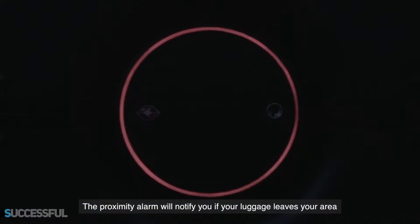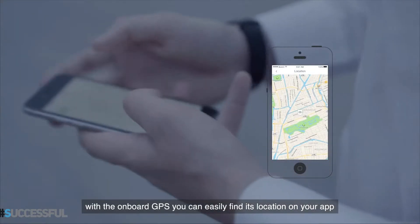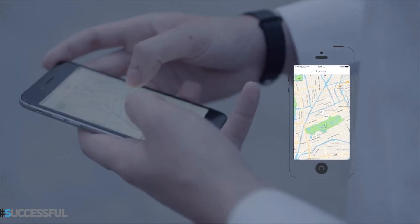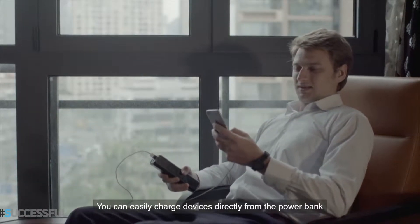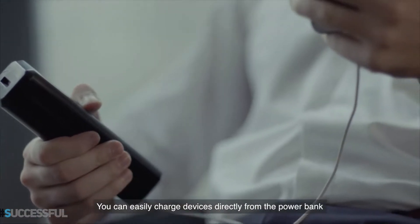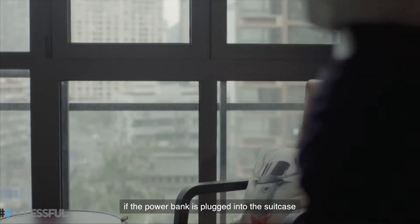The CoSmart Intelligent Lock also integrates a TSA lock and a traditional combination lock, which ensures the luggage lock is TSA approved and can function properly even without the power supply. The Proximity Alarm will notify you if your luggage leaves your area. If you accidentally lose or misplace your luggage, don't worry — with the onboard GPS, you can easily find its location on your app.